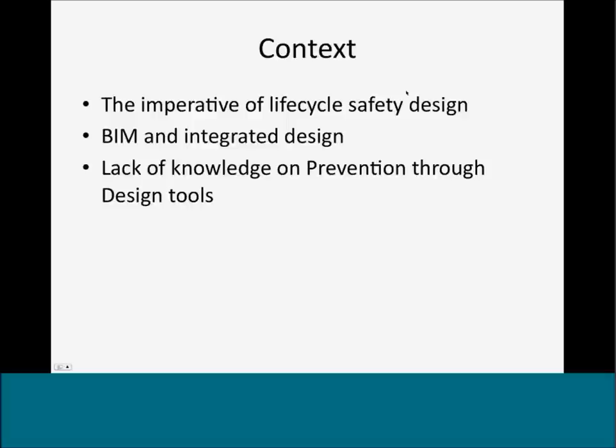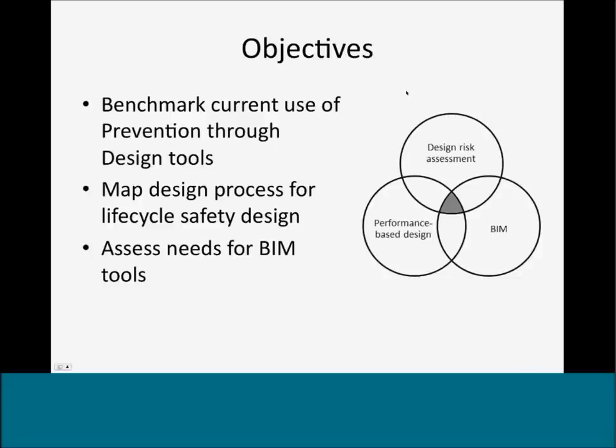It's also important to pay attention to the broadening adoption of BIM, which supports integrated design that can help achieve high-performance standards in user comfort, energy usage, life cycle impact, and design risk assessment. However, there is a lack of knowledge on what prevention through design tools designers utilize for safety design, and consequently how BIM can facilitate this process. We focus on the compatibility of design risk assessment and performance-based design principles, and look for opportunities of BIM applications that can facilitate this process.